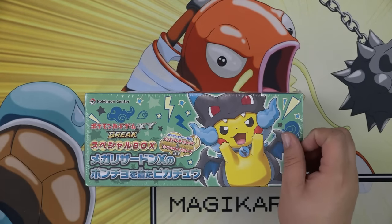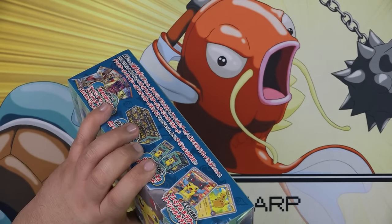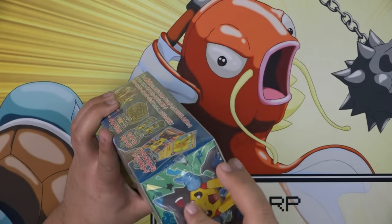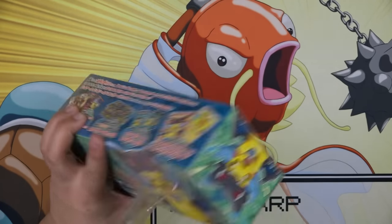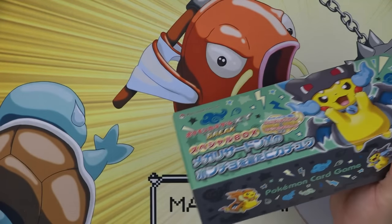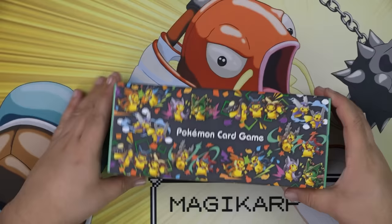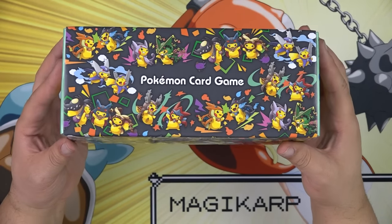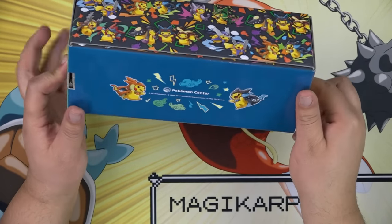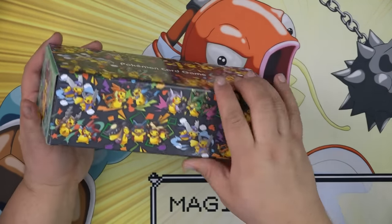Alright, let's open it up and see what's in here. I don't want to damage it. There we go. This box is pretty sweet — it's huge. You can definitely put a lot of cards in here. And the art on the box is pretty amazing. It has all the little cosplay Pikachus on there, and it's really, really cute. On the bottom it has the two Charizard Pikachus, and they're like dueling each other.